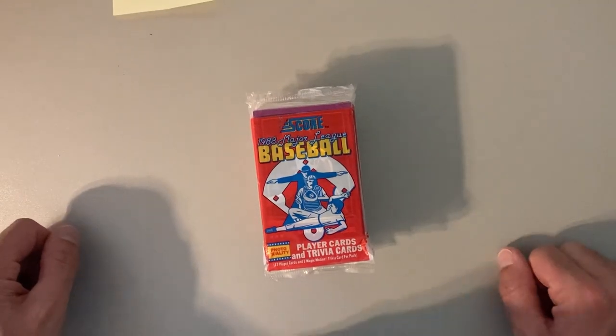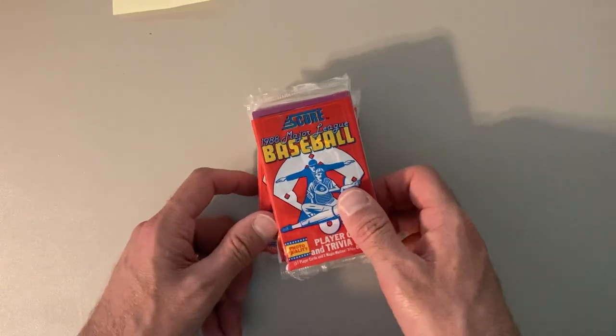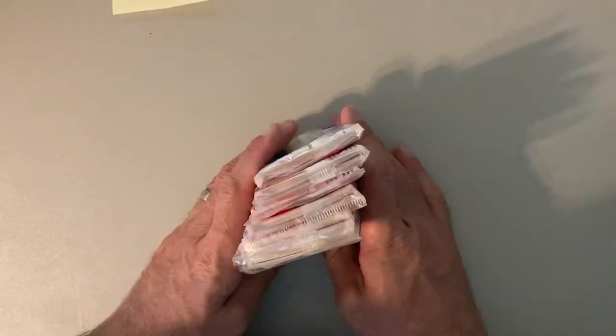Hey there, baseball fans. It's Ben, and I'm back with something I haven't done in quite a long time, which is ripping up the junkies of the junk wax packs.